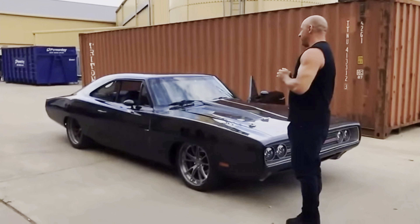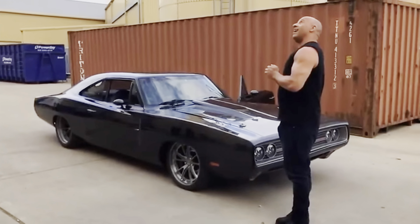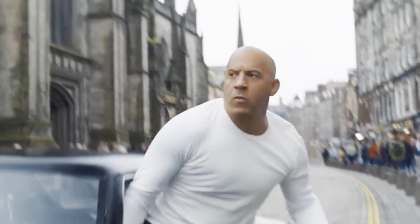But if you've been keeping up with the Fast and the Furious movies, you might have noticed this beautiful 1968 Dodge Charger driven around by Vin Diesel's character, Dom Toretto, in Fast and the Furious 9. And at first, you might be thinking to yourself, okay, it's a nice Charger, so what?